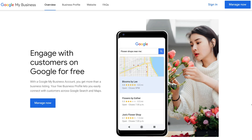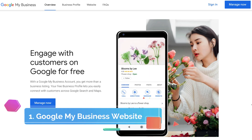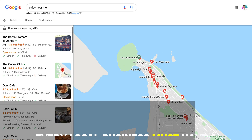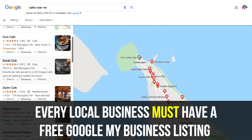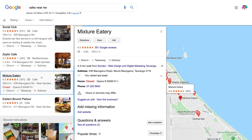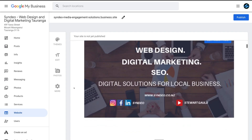The first website builder we want to highlight and discuss today is called Google My Business Website. The main reason this is high on our list for local business owners is because Google My Business itself is a must for local businesses. So, assuming you have a Google My Business listing, Google allows you to create a business website in a matter of seconds.